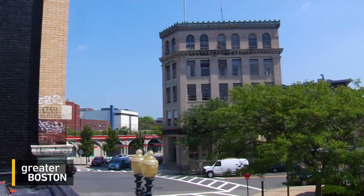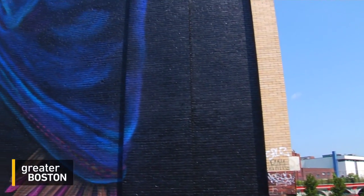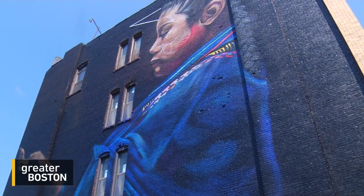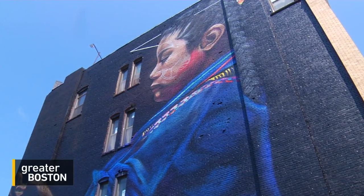My name is Victor Quinones. I go by Marca27. I was telling Al when he first invited me to do this, I said, Al, this is so much bigger than you, and it's bigger than us — it's even bigger than Linn. I really wanted to paint something that kind of celebrates cultural diversity and brings beauty to being from somewhere else.